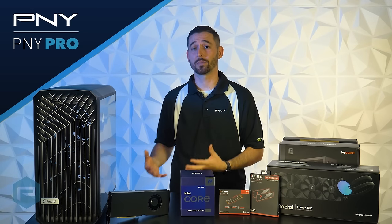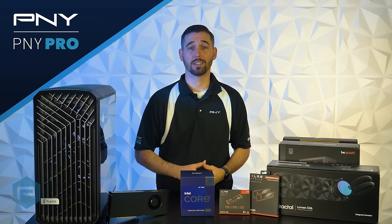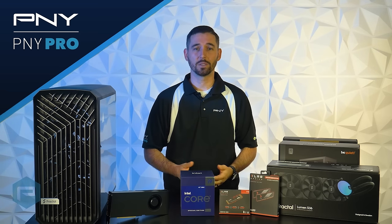We're really excited to use this for our virtual production, and in the next video we'll be going through the build process with you. If you're not already, make sure you're following PNY Pro on social media. Until then, we'll see you in the next video.